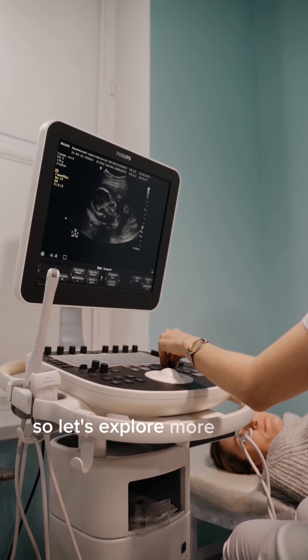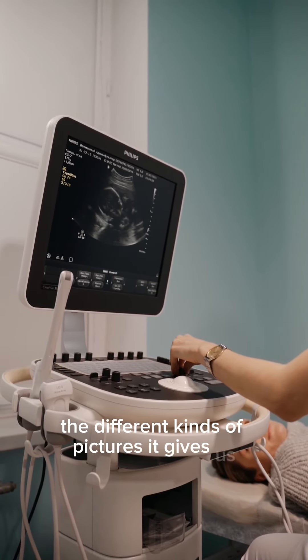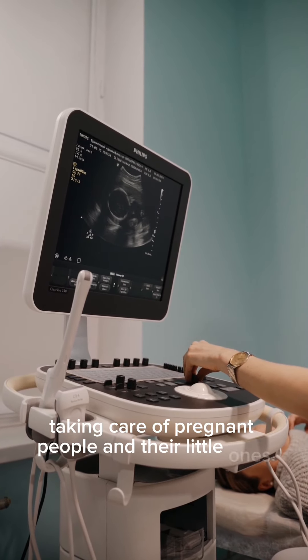So, let's explore more about how ultrasound works, the different kinds of pictures it gives us, and why it's such a big deal for taking care of pregnant people and their little ones.